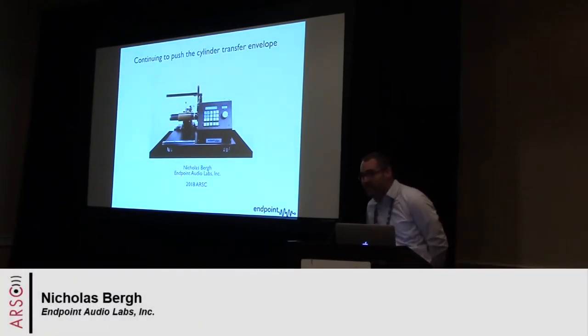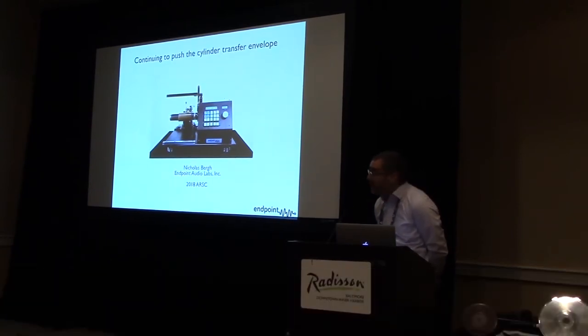Thanks so much for having me. I do stutter a little bit, so if I jumble something up, thanks for being patient. Today I'd like to talk about the new cylinder machine I've been working on.